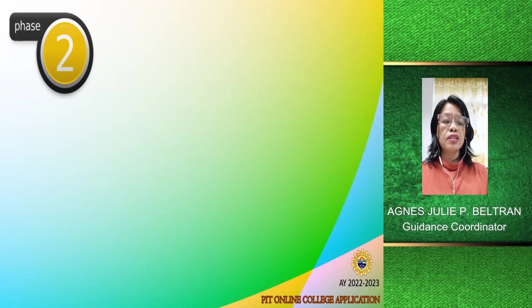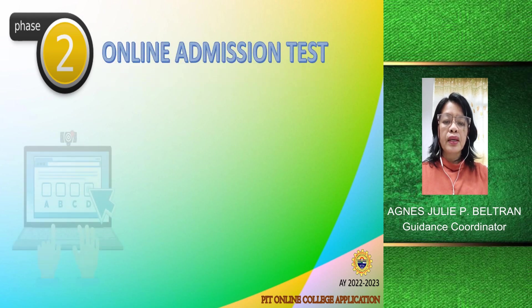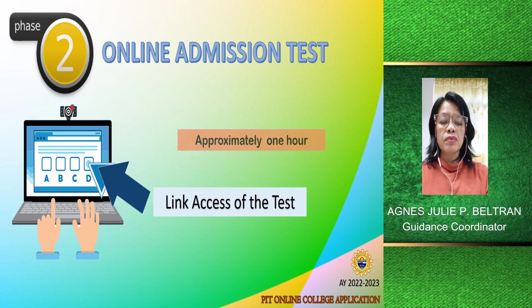In taking the online admission test, a link shall be given to each applicant to access the online test. The test will approximately last for one hour, and each part has a time limit.